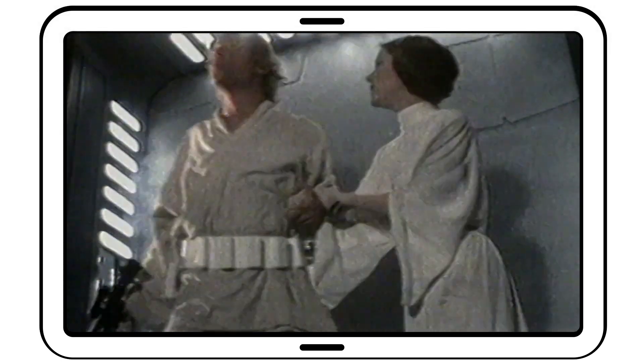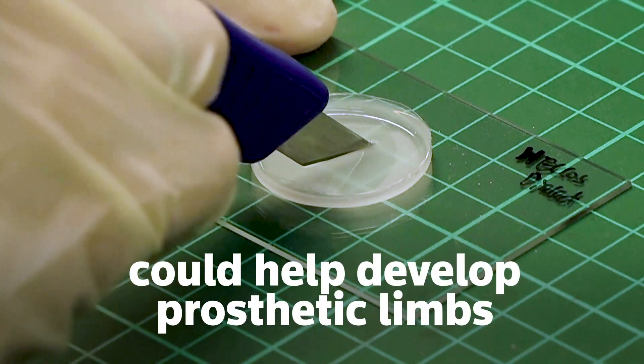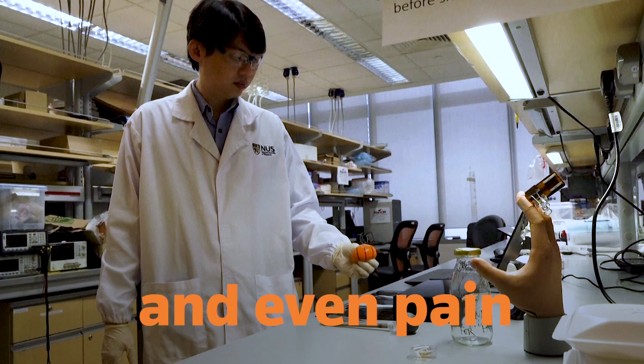I really wanted to recreate this science fiction scene into scientific reality. In the future, this smart skin could help develop prosthetic limbs that can feel and sense temperatures and even pain.